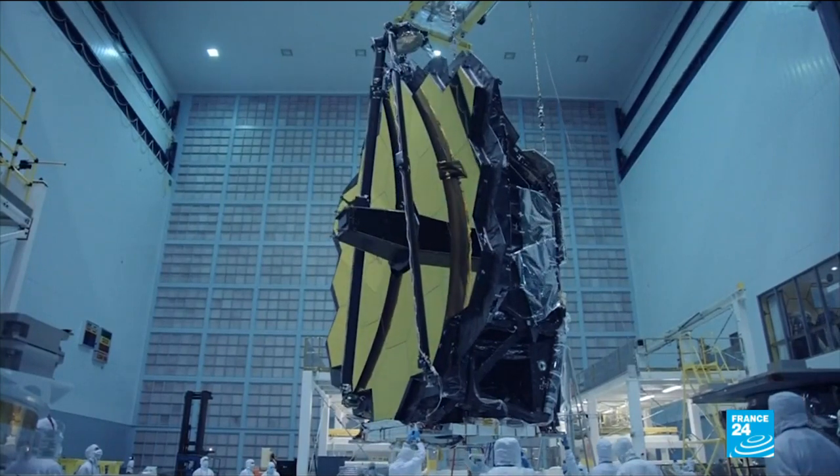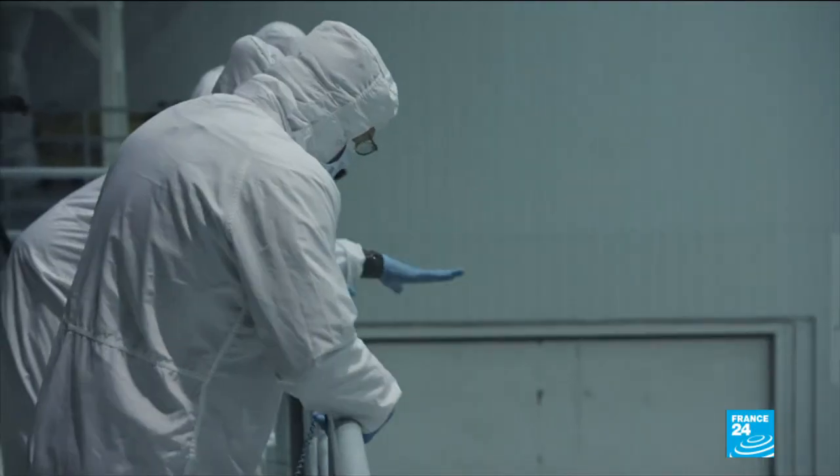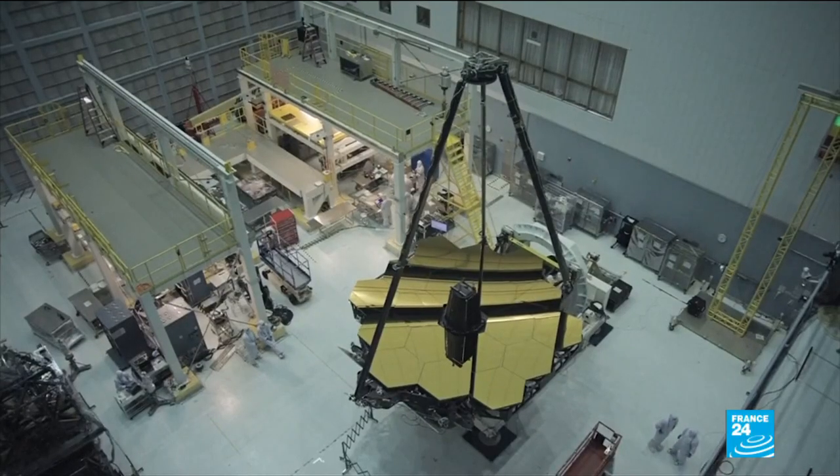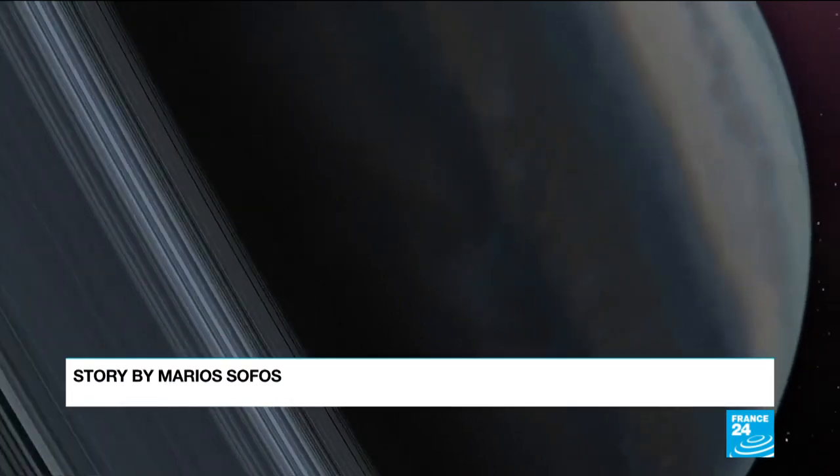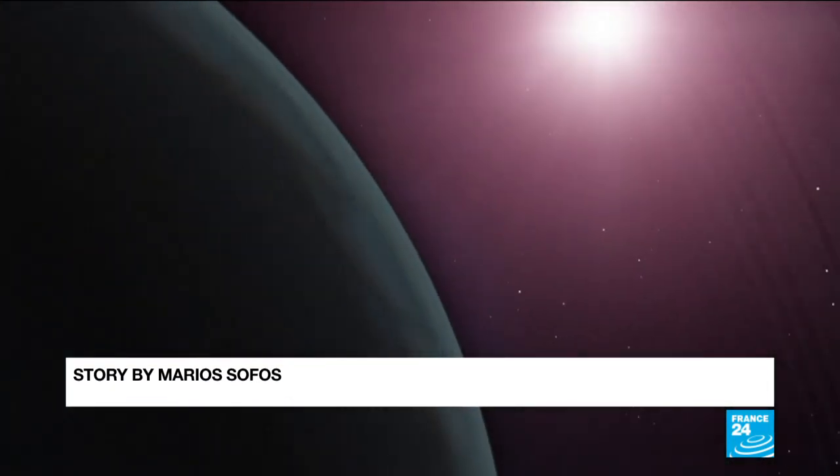Future missions, such as the James Webb Telescope, which is set to be launched in 2020, will use TESS's data set to observe the planets more closely, possibly bringing us that bit closer to finding life elsewhere in the universe.